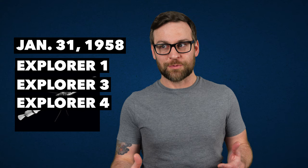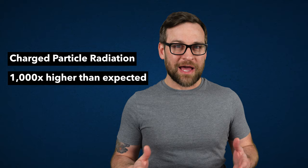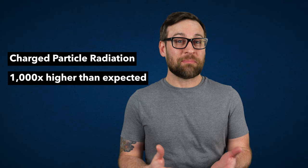The data they got back from Explorer 1, and later Explorer 3 and 4, as well as Pioneer 3, helped them detect the existence of charged particle radiation trapped by our magnetic field, most of which originates from solar winds. The radiation levels were a thousand times higher than anyone expected — so intense that scientists first thought they might be from a Soviet nuclear test. And if you watched my video about sending nukes into space, you wouldn't be so surprised by this.